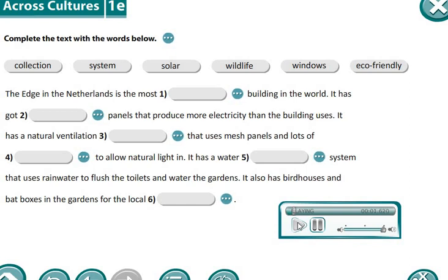The Edge in the Netherlands is the most eco-friendly building in the world. It has got solar panels that produce more electricity than the building uses. It has a natural ventilation system that uses mesh panels and lots of windows to allow natural light in. It has a water collection system that uses rain water to flush the toilets and water the gardens. It also has birdhouses and bat boxes in the gardens for the local wildlife.